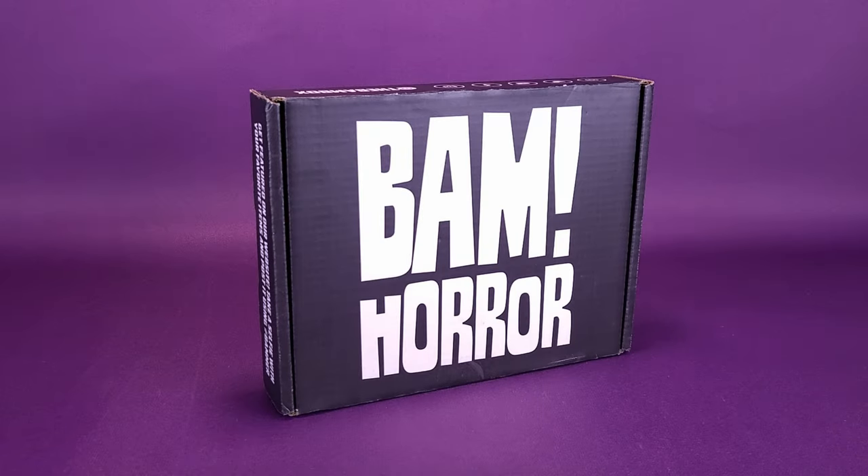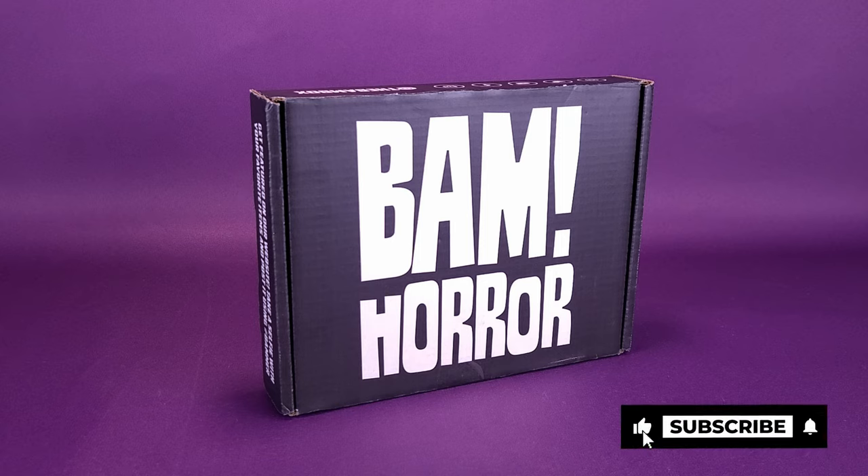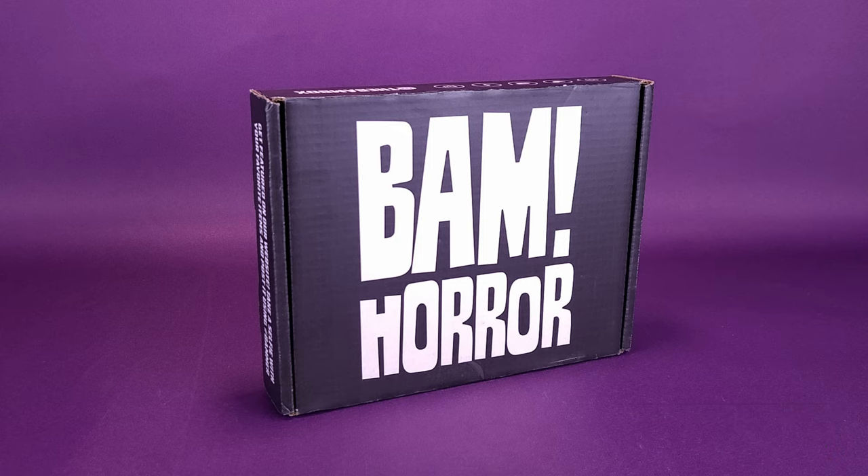Who wants some horror? What's inside the new BAM Horror Subscription Box? Been chomping at the bit to get the newest BAM Horror Box delivered to your doorstep? I certainly anxiously await every single month when this big BAM box of horror gets dropped at my doorstep.